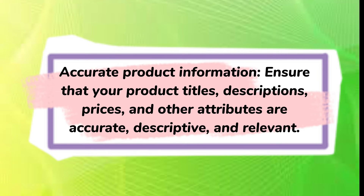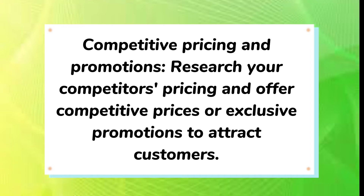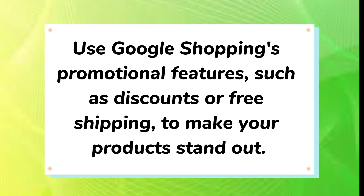Accurate product information: ensure that your product titles, descriptions, prices, and other attributes are accurate, descriptive, and relevant. Avoid misleading information or exaggerated claims to maintain trust with potential customers. Competitive pricing and promotions: research your competitors' pricing and offer competitive prices or exclusive promotions to attract customers. Use Google Shopping's promotional features such as discounts or free shipping to make your products stand out.